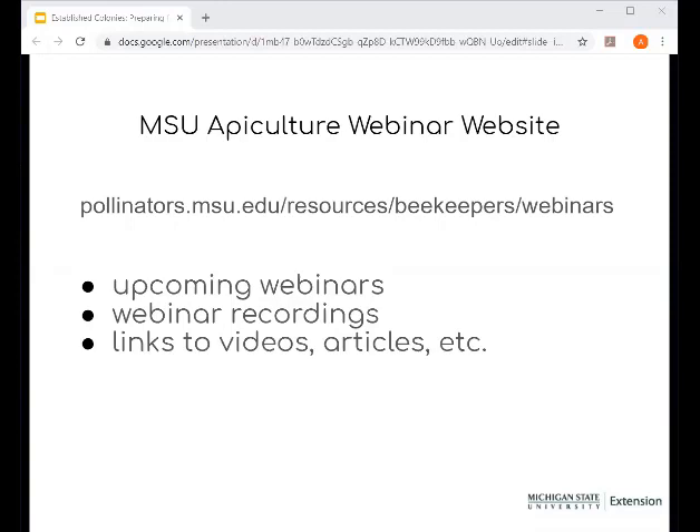The other webinars are posted on Facebook and on our webinar website, pollinators.msu.edu. It has the recordings, upcoming webinars, links to videos, and any articles we mentioned. You can also find it by searching for MSU beekeeping webinars.